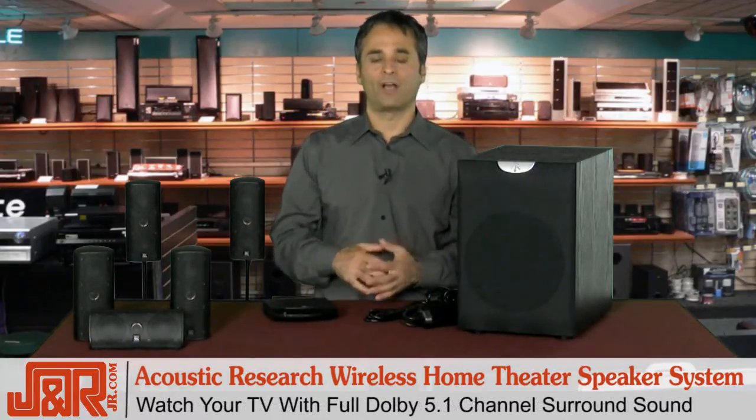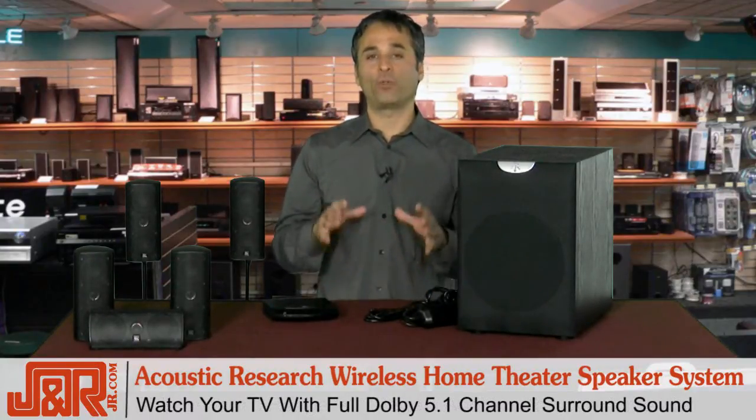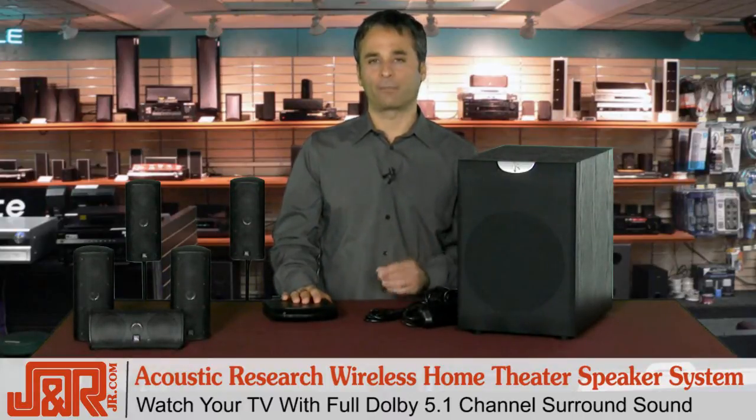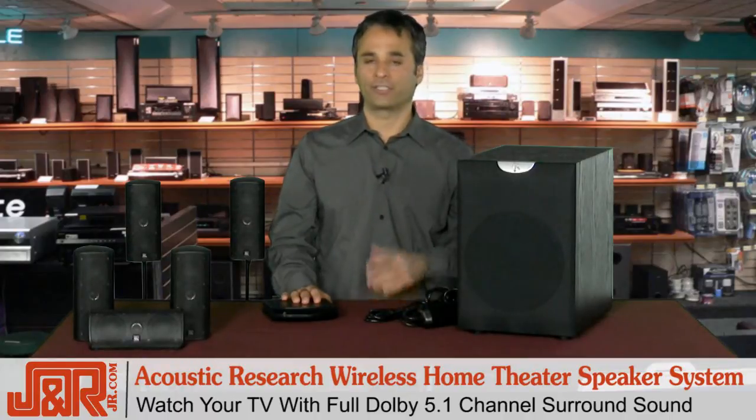You can watch your DVDs, your Blu-rays, all that stuff on your television with full Dolby 5.1 channel surround sound. The result truly is an impressive home theater sound that you're going to love.